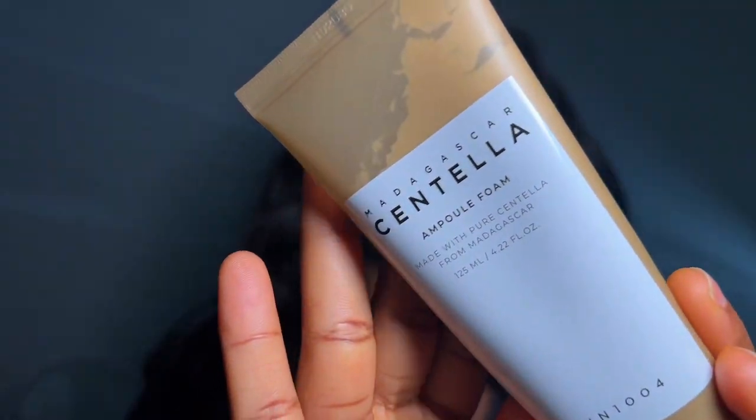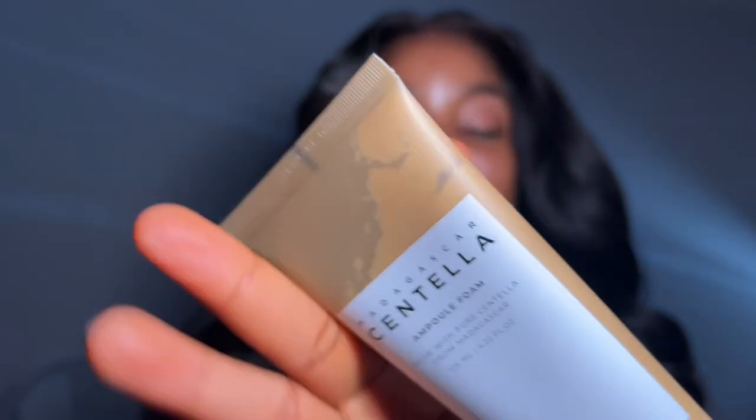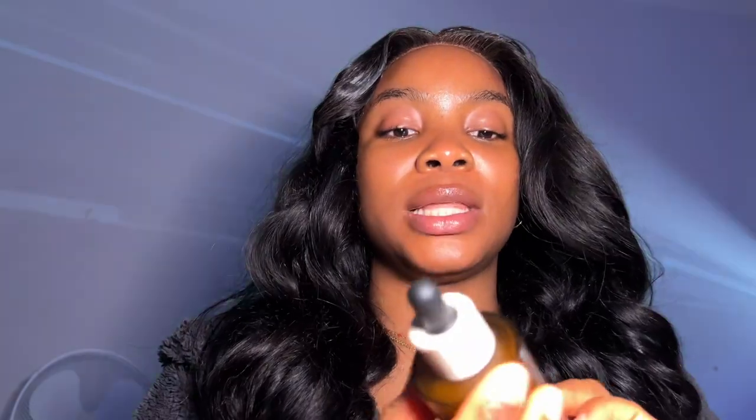I already cleansed my face with this cleanser — the Madagascar Centella Ampoule Foaming Cleanser. It doesn't strip my skin of its moisture; my skin still feels hydrated and supple. Normally when I cleanse my face it looks so dry, tight, and ashy, but not with this one. If you're looking for a cleanser to try, get this — it will do the work for you.